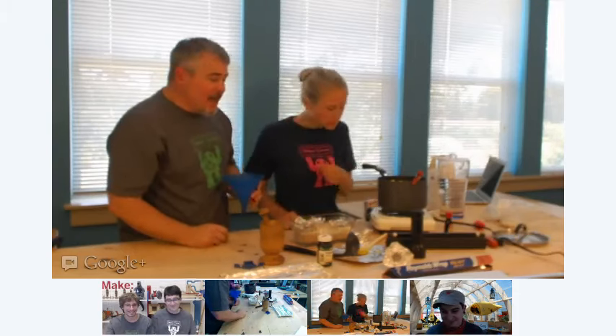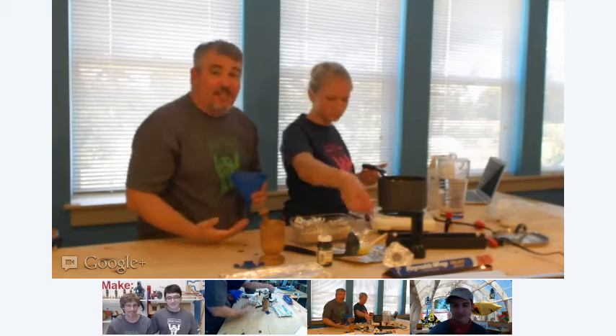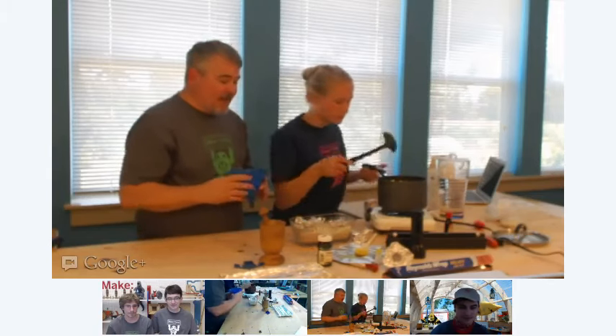We're going to try pouring some now. I'm using a funnel. Remember, it's 300-degree sugar — it's sticky and hot, so we're using all the care we can.